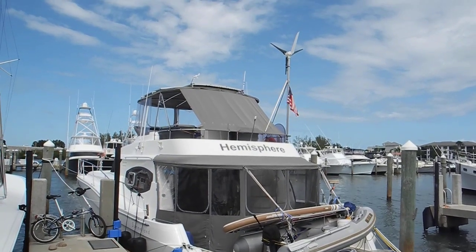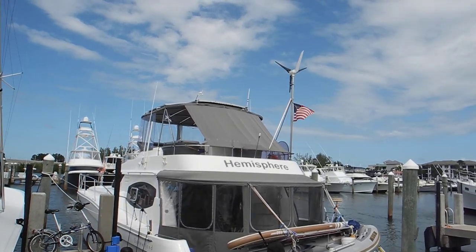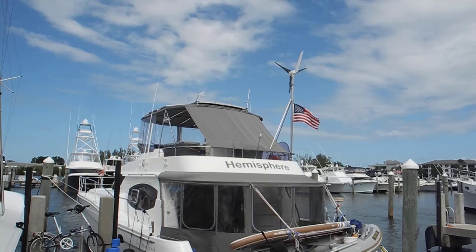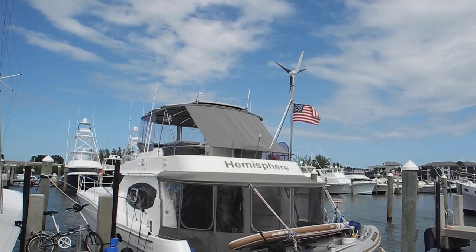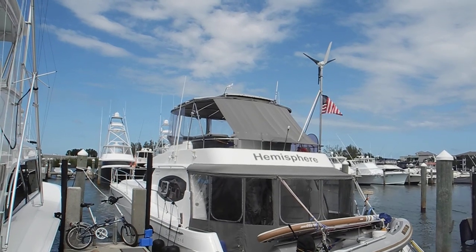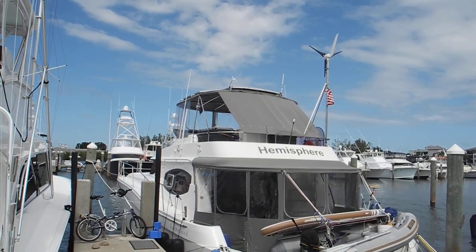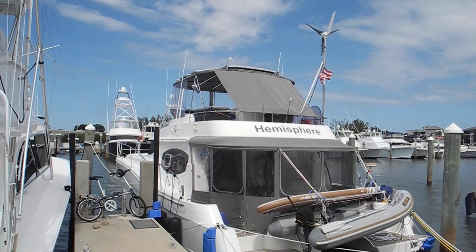Going up a little bit higher, you can see the wind generator has been strapped in the off position so it doesn't annoy anybody with noise. And difficult to tell, but on the roof of the Bimini there are — I'm going to guess — at least four, maybe six solar panels.